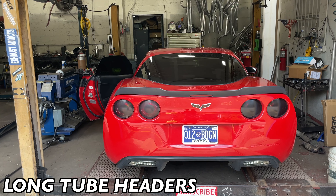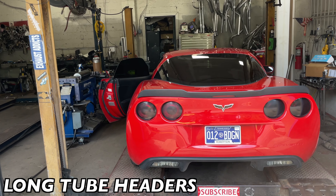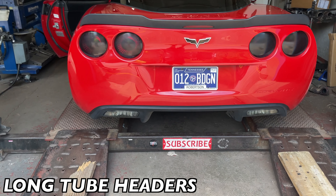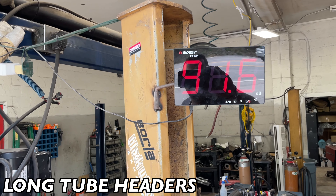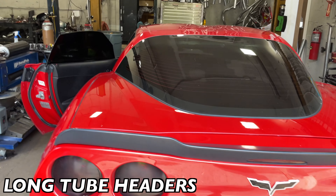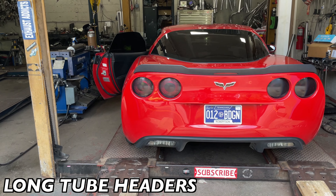E85 setup — wow, that sounds phenomenal! It's 24 bro, and he barely got on it, nearly didn't get over 4,000 RPM.